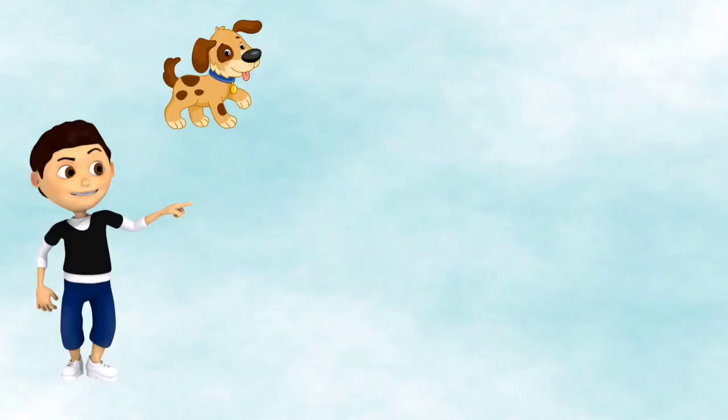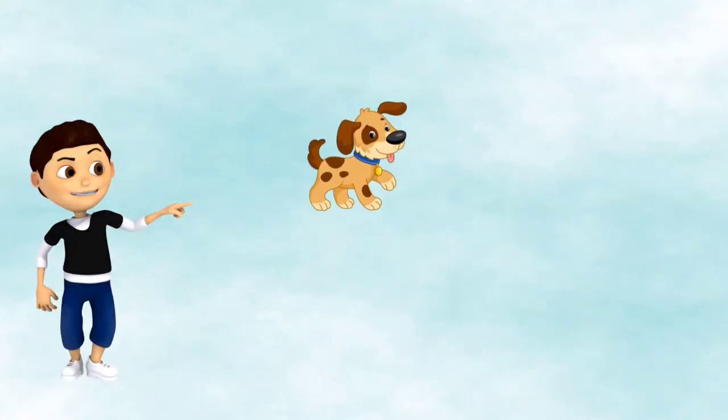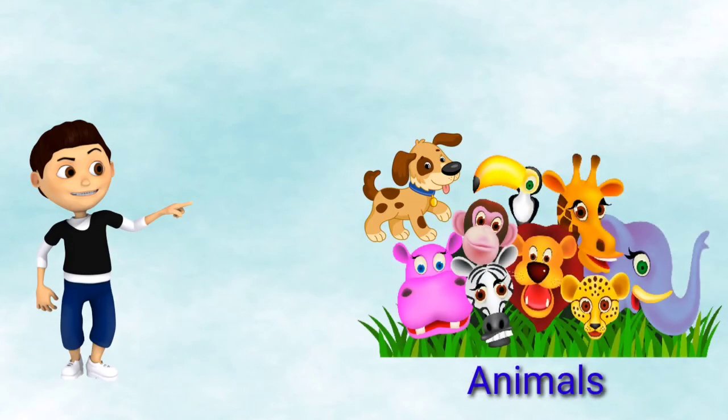Starting with, this is a dog. A dog is an animal, so it belongs to a group of animals.